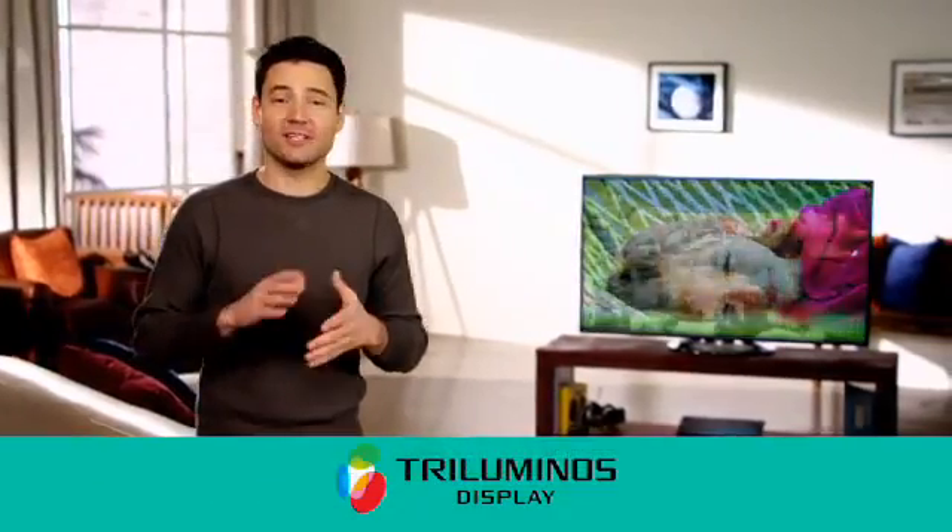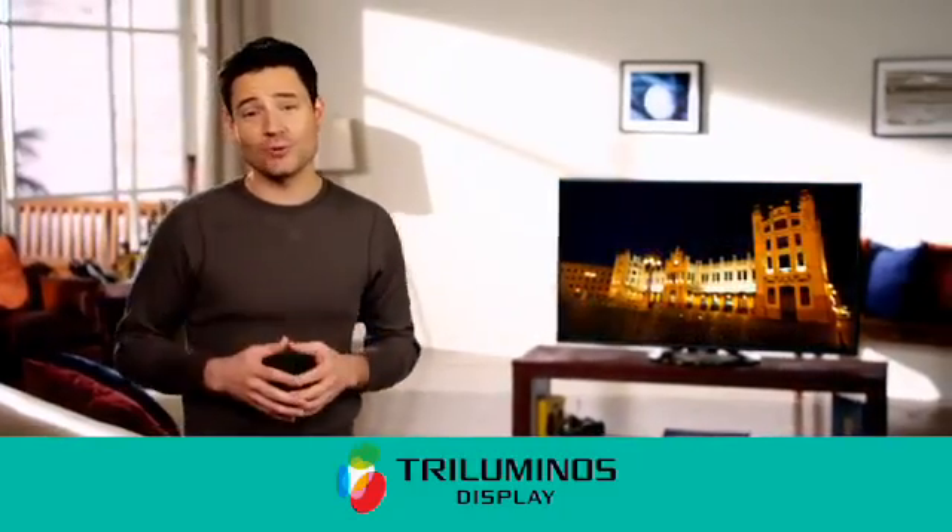Sony's Triluminous Display delivers an unmistakable viewing experience that will change the way you look at TVs. Thanks for checking in and I look forward to sharing the next generation of Sony products with you soon.